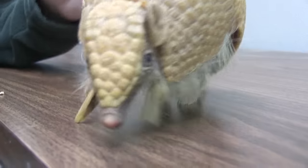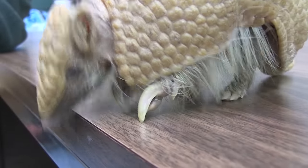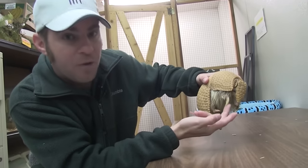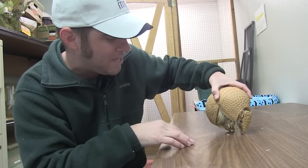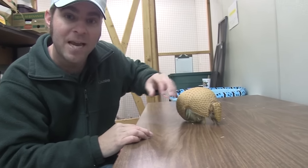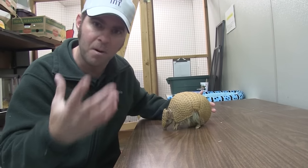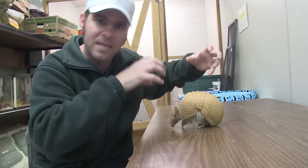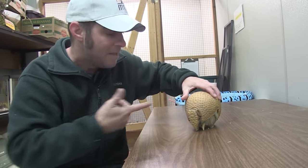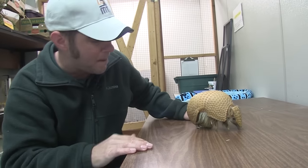A couple things I want you to notice as she's walking. First of all, look at those little nails right there — can you see these nails? Look at how big those nails are. It almost looks like she's walking on high heels. She'll use those to actually tear into termite mounds. That's one of their main sources of food — bugs and insects. Those claws allow them to dig into termite mounds and get those termites. They can actually smell those insects down through the soil, which is pretty amazing.